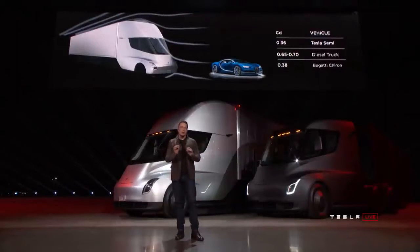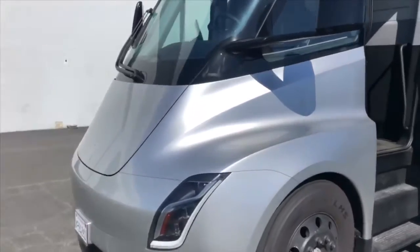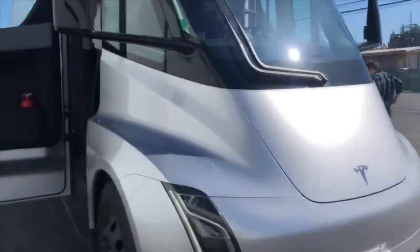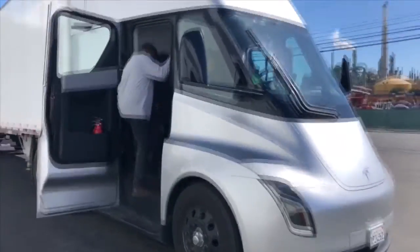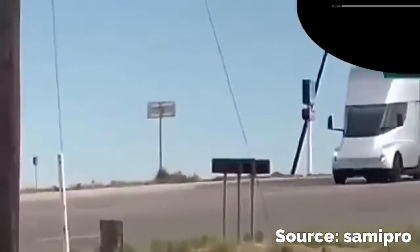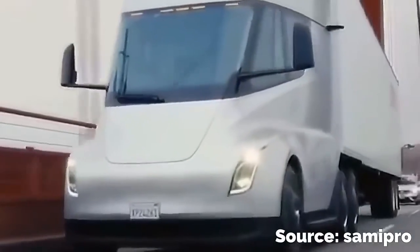Now we will learn about the truck from Tesla. In the summer of 2016, Tesla Motors announced the release of an electric truck, and officially the model called Semi was presented to the public in November 2017. The novelty received a futuristic exterior design, with not a single sharp line in the design of its cabin. The car also lacks traditional side mirrors. As a result, the drag coefficient of the Tesla Semi was 0.36, which is even better than that of the Bugatti Chiron, which is 0.38. The driver's seat of the truck is located right in the center of the cabin.